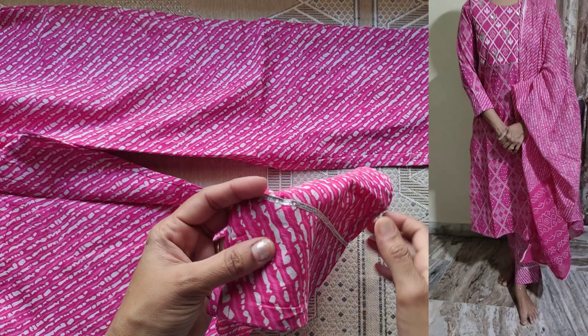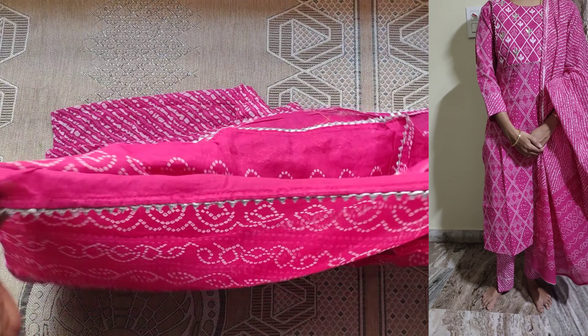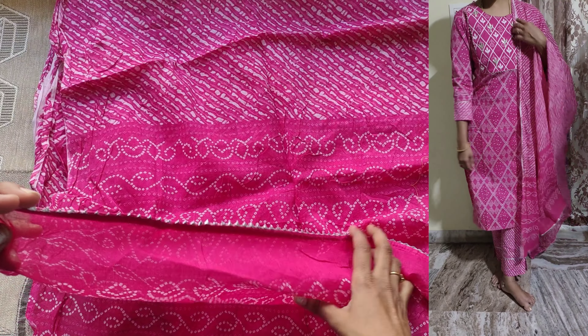For today's video, I will give you two short sets. The first set is a dark blue color set — a top and bottom. I will give you M size.